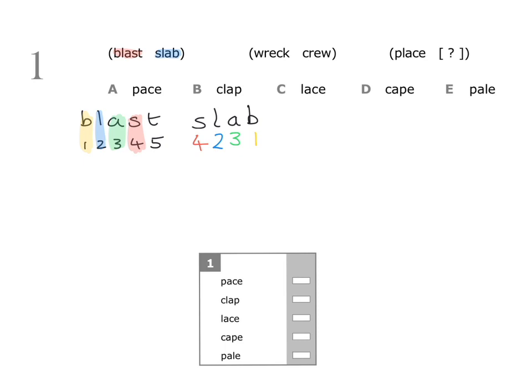Now let's check with wreck and crew to make sure we've done this correctly. We write out the word wreck and number the letters underneath. Then we see how crew is formed: c is letter number four, r is letter number two, e is letter number three, and w is letter number one. We can see that we get four, two, three, one — so we've done this correctly.